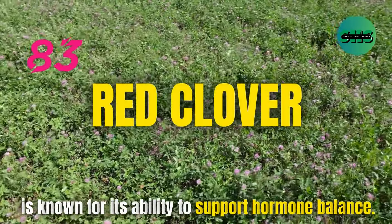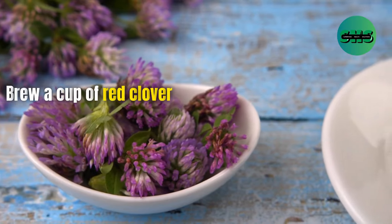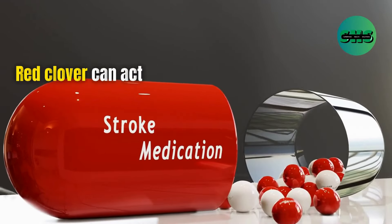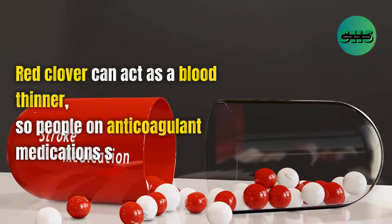83. Red clover is known for its ability to support hormone balance. Brew a cup of red clover tea for its hormone-balancing benefits. Red clover can act as a blood thinner, so people on anticoagulant medications should avoid it.